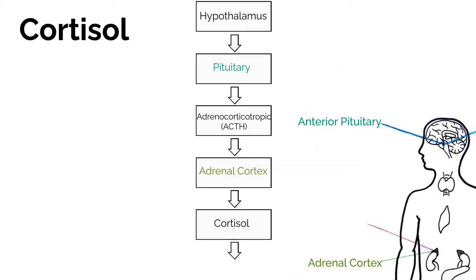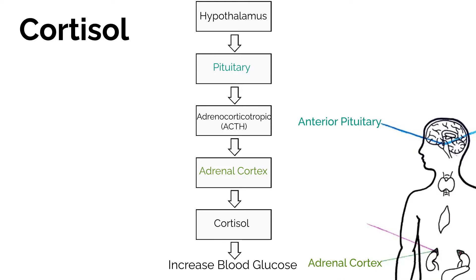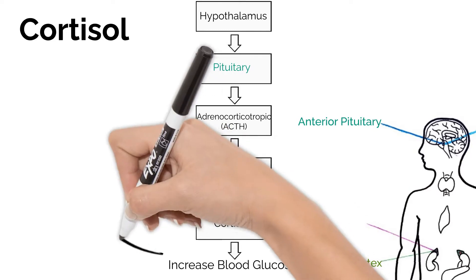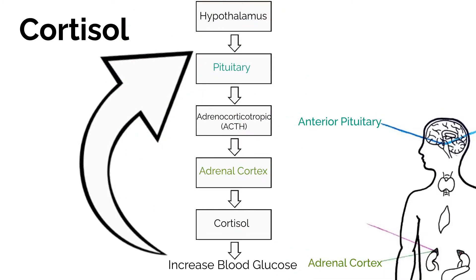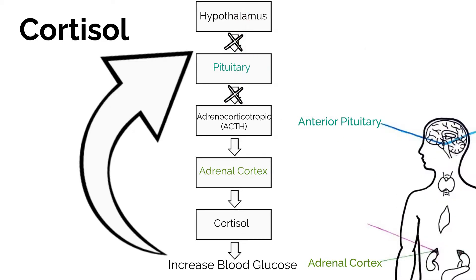Cortisol causes the amount of glucose in the blood to increase by causing proteins to be released and changed into glucose. Once there is the right amount of blood glucose, a signal is sent to the hypothalamus and pituitary to stop releasing ACTH.